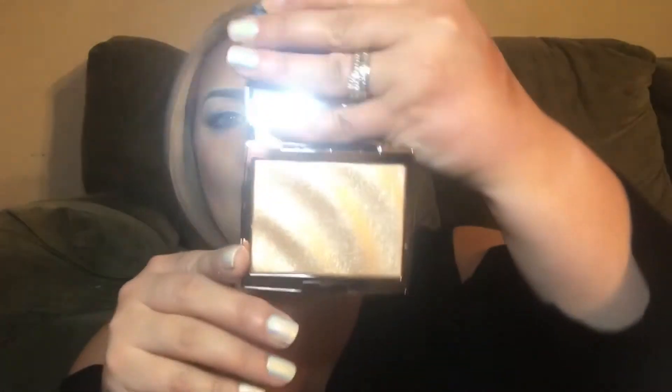First we will do the highlighter because I could not wait to get this. It is Miss Amrezy — if you don't know who she is, she is a beautiful girl on Instagram. She is fabulous AF and I want to be her when I grow up even though she's probably younger than me. She teamed up with ABH and came out with this beautiful highlighter, and I am absolutely in love. There are little stars all over it, and in bronzy letters it says Anastasia Beverly Hills Amrezy.